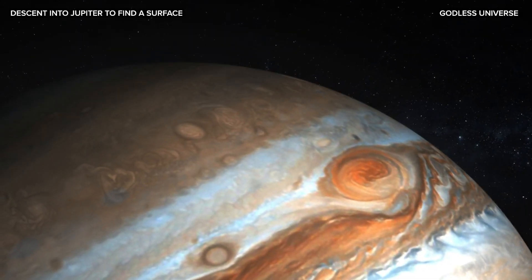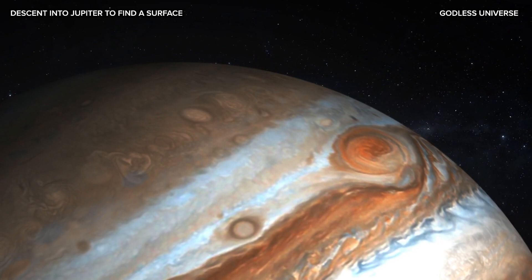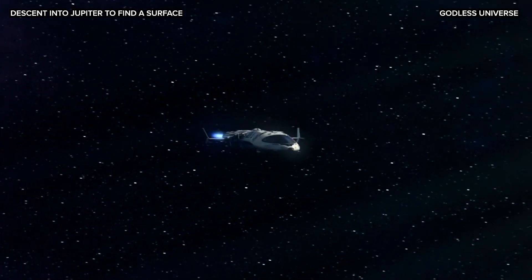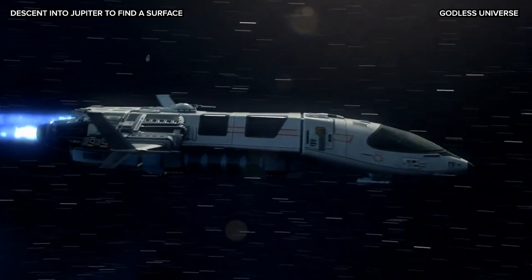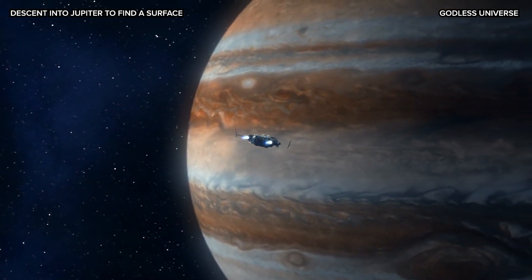Today we are taking a hypothetical journey to Jupiter, in an attempt to find a surface somewhere deep below its atmosphere. Our spaceship is indestructible and can withstand extreme temperatures, heat and radiation, all of which would kill us at or near this gas giant.